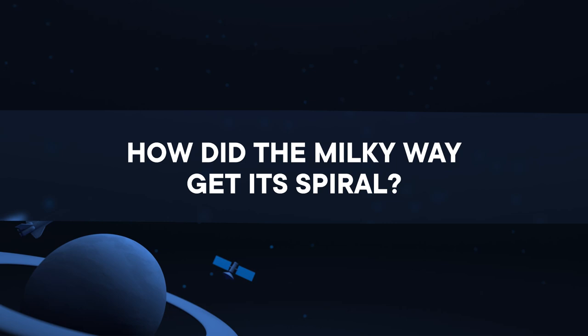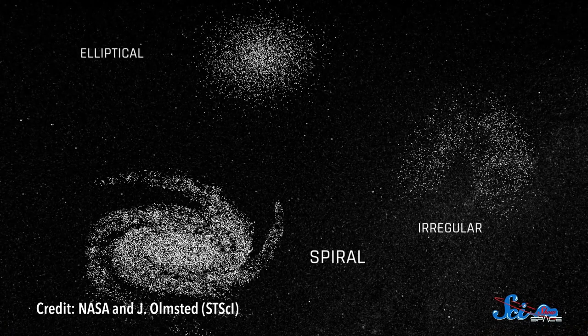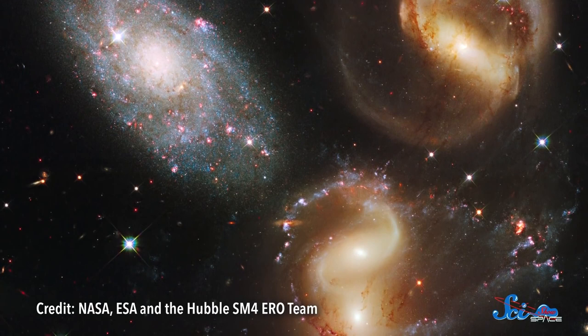The universe's galaxies come in all shapes and sizes. There are shapeless blobs and smooth ellipses. But about three-quarters of galaxies have that classic spiral structure, including the Milky Way. Even though astronomers are surrounded by examples of galaxies like these, they still don't fully understand how these spirals form, or how they keep their shape over billions of years. Because the better we understand the physics of spirals, the better we can understand the origin and the future of these galaxies and their stars, one of which we live around.